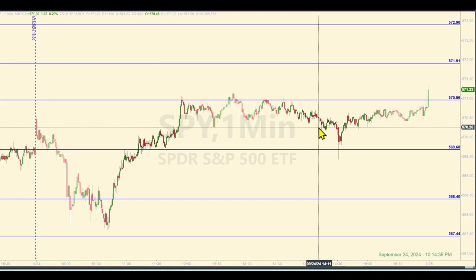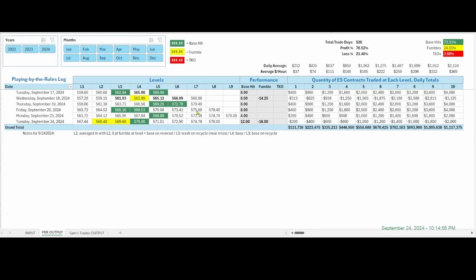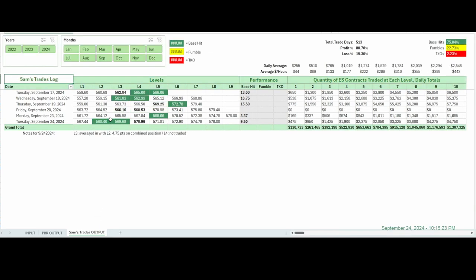Honestly, I don't feel like editing that video to make it look halfway decent. On the tracking log, you can read the notes — playing by the rules, you would have averaged in at those two levels as they were coming down, had an eight-point fumble on that combined position, a base on the reversal. So 16 points given back, eight gained, and then a base hit on the other level at the top — you would have ended underwater slightly. My trades were the same two levels, but I held out and got essentially nine and a half points on that combined position. With two contracts at each level, it was four long — just got out a little under a thousand dollars. I did not trade level four.